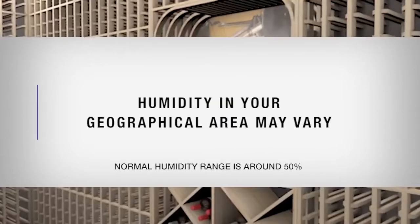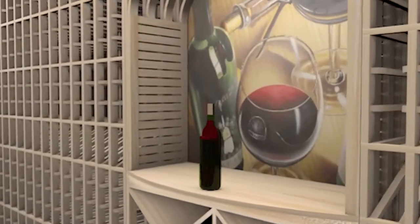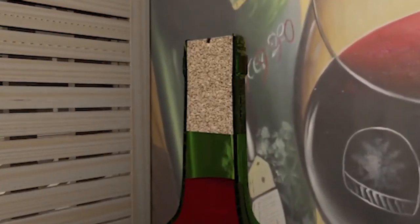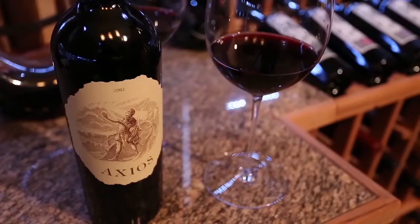Humidity in your geographical area may vary. Without proper humidity, bottle corks can dry out and crack, allowing oxygen to enter the bottle and spoil your wine. Higher levels of humidity can cause mold and be damaging to wine labels.